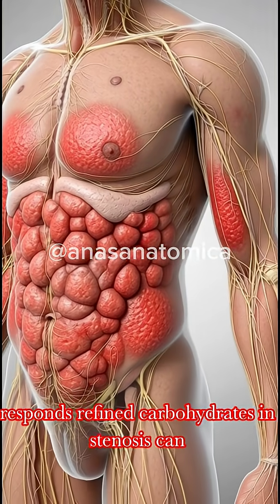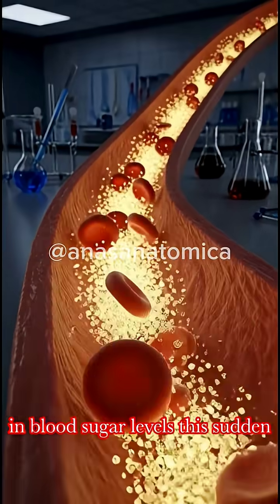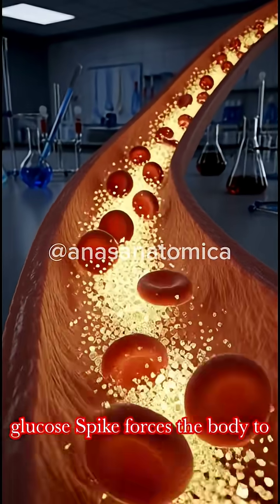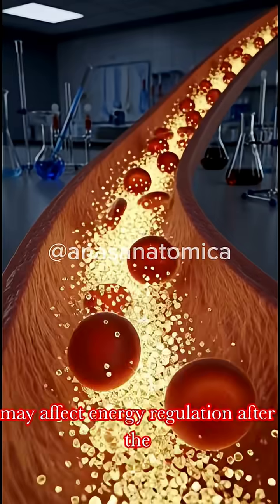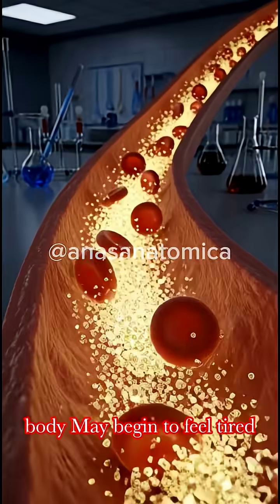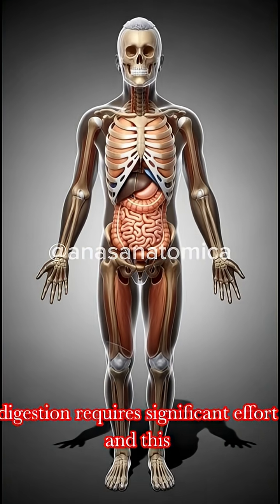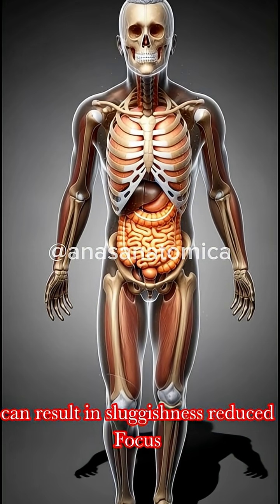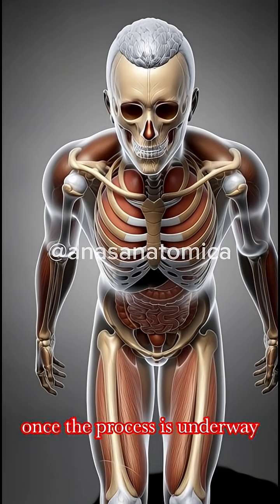Refined carbohydrates in samosas can also lead to a rapid rise in blood sugar levels. This sudden glucose spike forces the body to work harder to restore balance, which may affect energy regulation. After the initial surge of energy fades, the body may begin to feel tired. Digestion requires significant effort, and this can result in sluggishness, reduced focus, or a general feeling of fatigue once the process is underway.